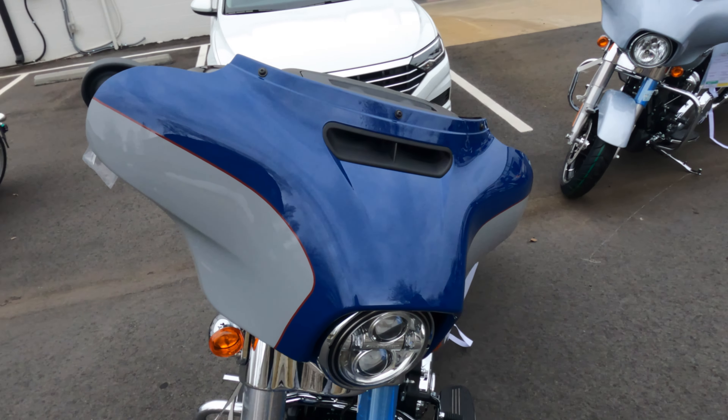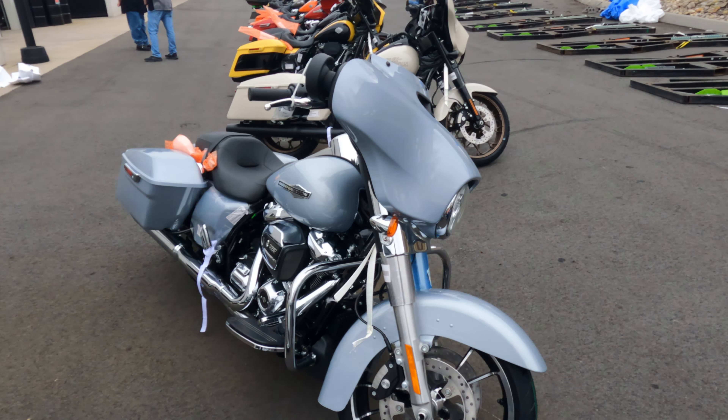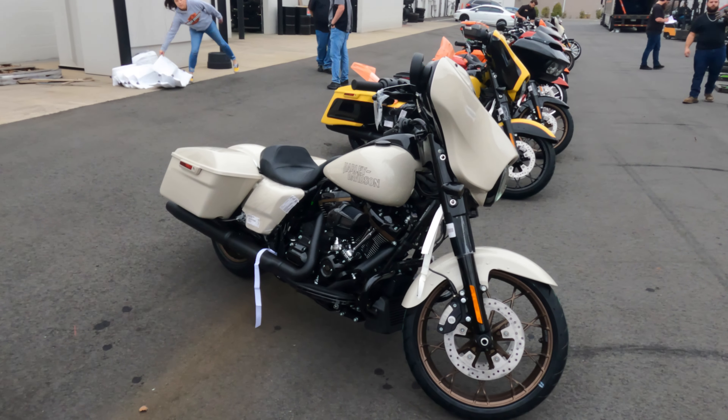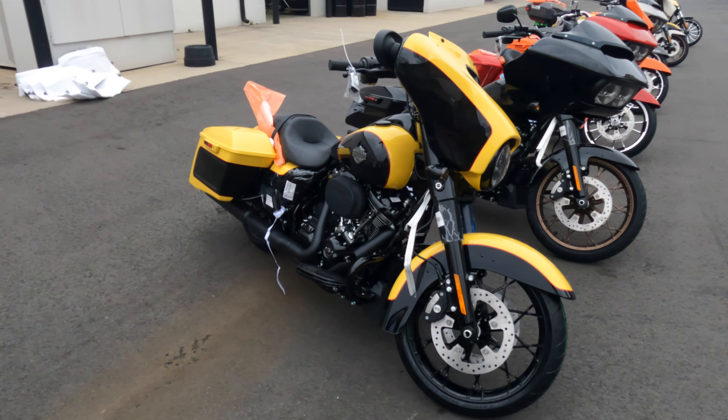A lot of people are calling this the Red Bull bike because of the red stripe. We have a Street Glide in the Atlas Silver. We have a Street Glide ST in the white sand pearl. We have a Street Glide Special in the industrial yellow and vivid black.